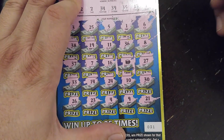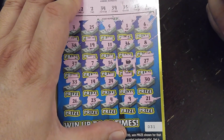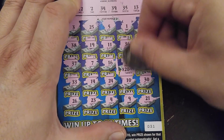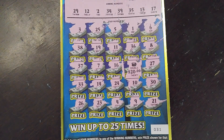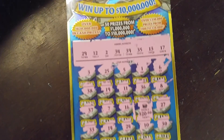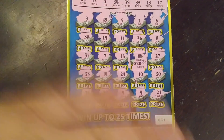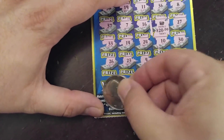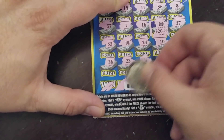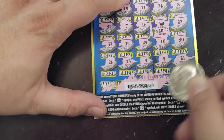I scraped off the dollar sign right there — look at that, whoo! Forty bucks! Forty bucks, all right. Oh man, I'd love to win a lot more than that but I'm happy. Where's the barcode on this sucker? I'm new to this one. There it is. Forty dollar — make you holla!